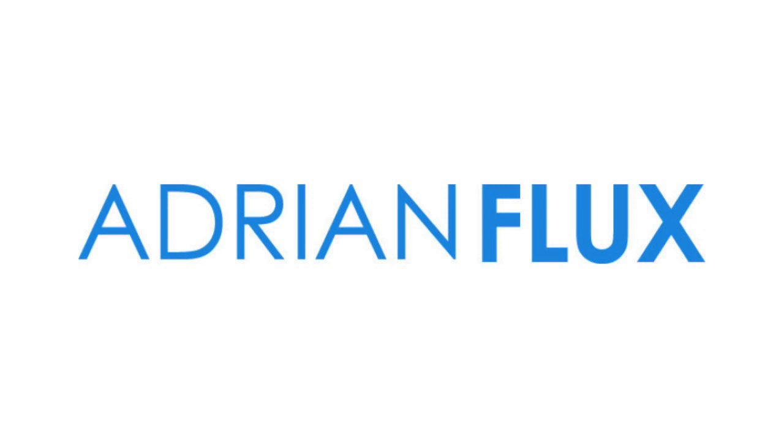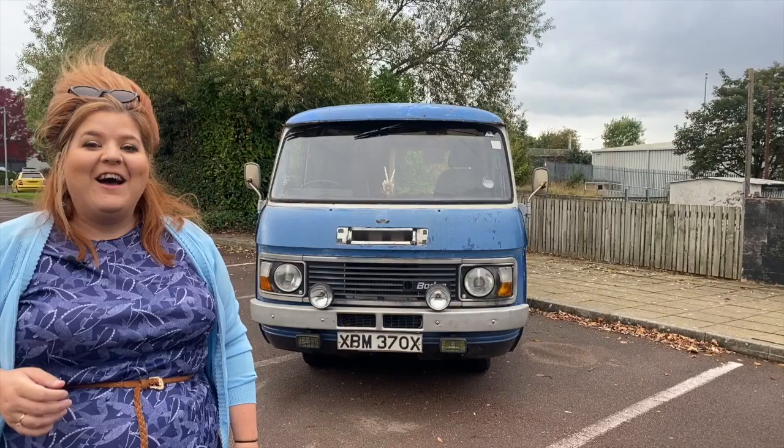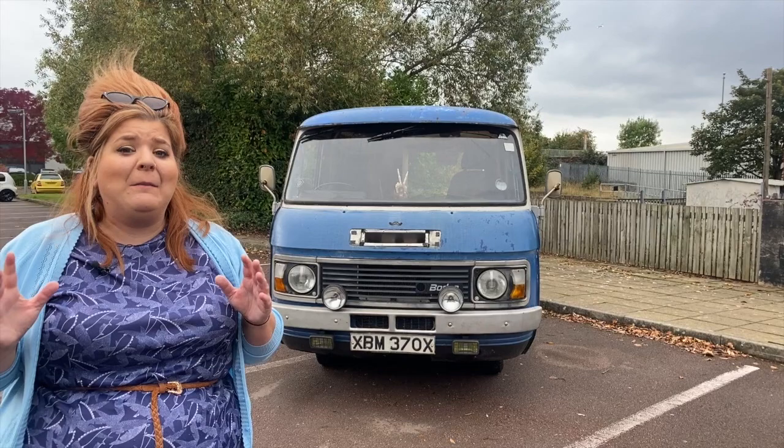Before we crack on with the video, I just wanted to let you know that iDriver Classic is sponsored by Adrian Flux. I've also got all my cars insured with them and I also have Flux Rescue, because guess what, all my cars do break down, even if I pretend they don't. If you haven't got your car insured yet, or you're looking for a new renewal quote, click the link below and get in touch with the Adrian Flux team.